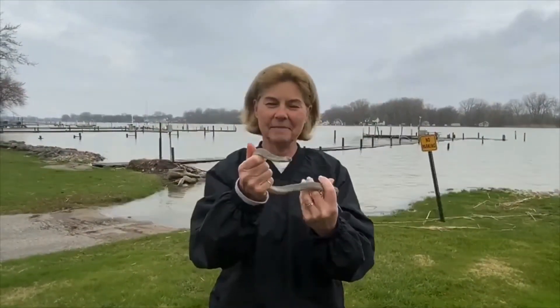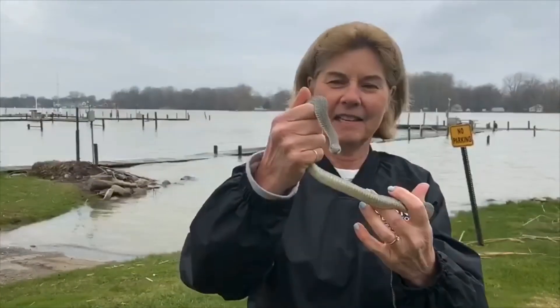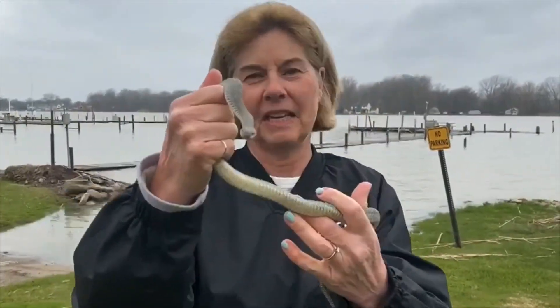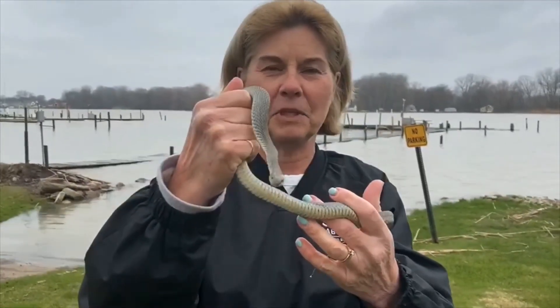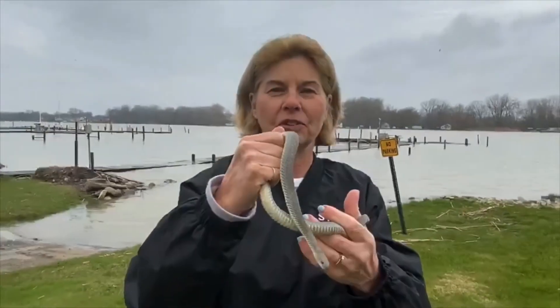Hi, I'm Sue Bixler from Ohio State University Stone Lab, and this is Clark, one of our captive colony members. He is an unbanded Lake Erie water snake, and we're here today to tell you about the connection between our Lake Erie water snakes and an invasive fish called the round goby.